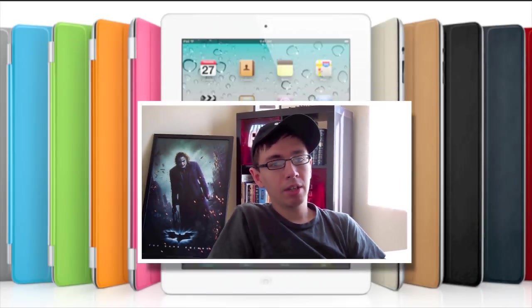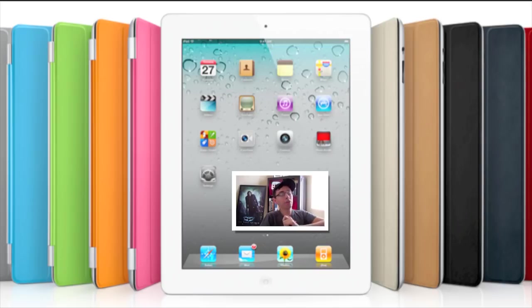One of the other big things about the iPad 2 is that it's going to have smart covers, which is basically just a magnetic cover over the top. The cool thing about the cover is that when you close it and put it on top of your iPad, it automatically puts your iPad to sleep. And when you lift it off, it automatically awakens your iPad.